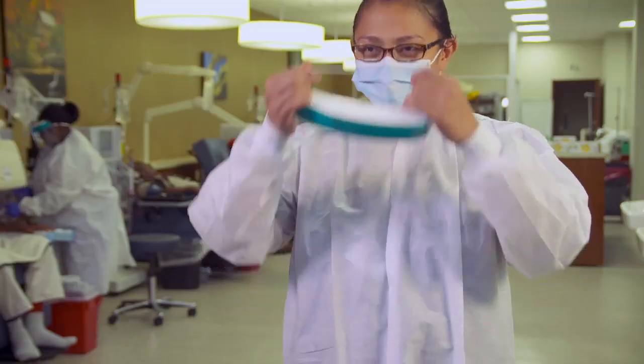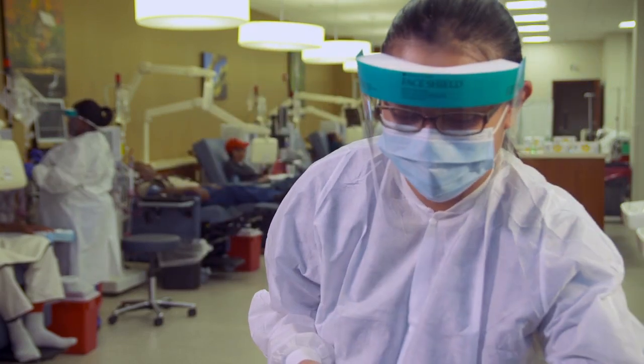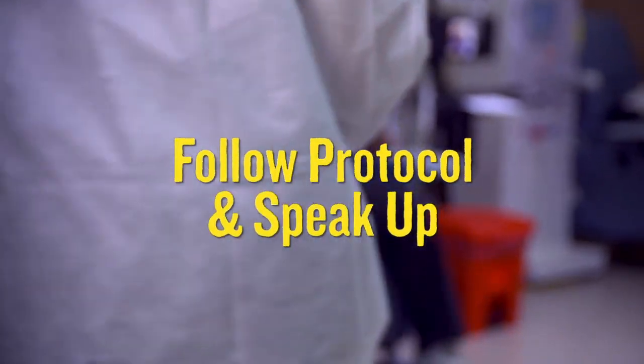First, it's critical that technicians and other staff follow all recommended safety precautions. Don't hesitate to support each other and especially the patients by speaking up when you notice co-workers not following the correct procedures.